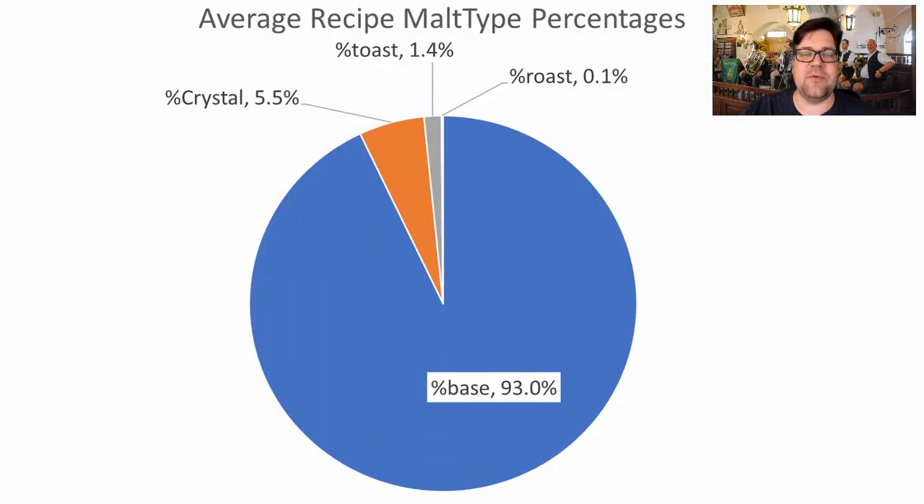When looking at average malt types used for this style, 93% of the grist was base malt, 5.5% crystal, 1.4% toast, and 0.1% roast — probably just for color. This is also evolving, and we'll go through how it's changed over time as we work toward my final recipe.